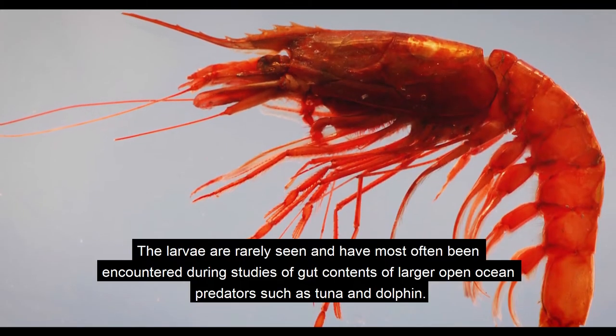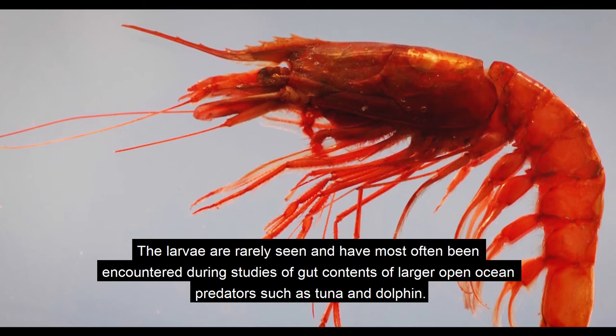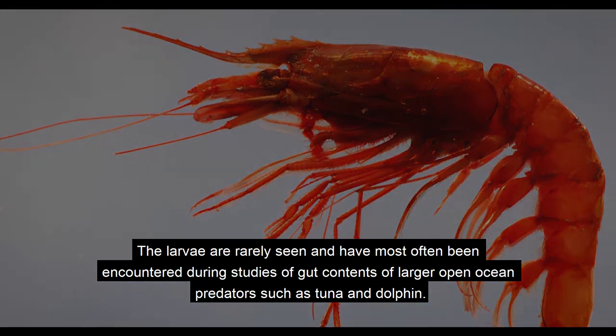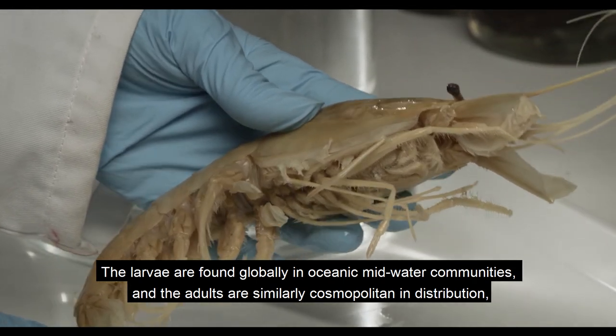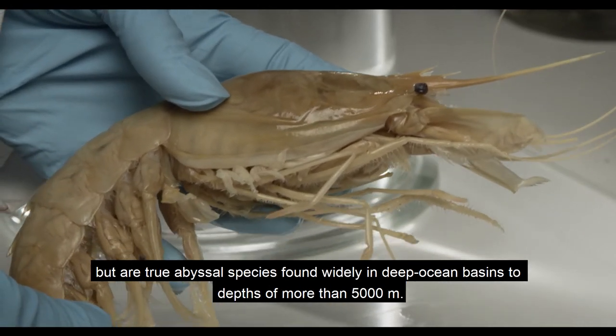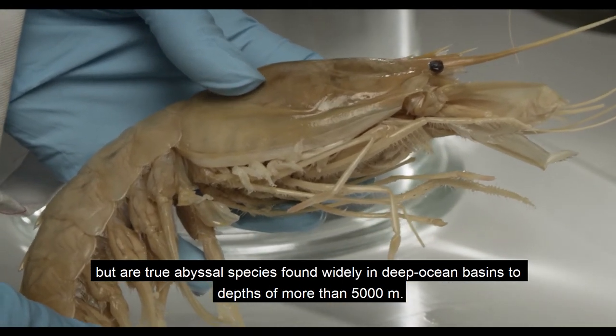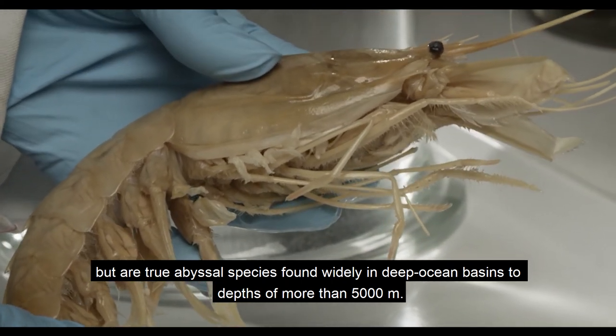The larvae are rarely seen, and have most often been encountered during studies of gut contents of larger open-ocean predators, such as tuna and dolphin. The larvae are found globally in oceanic mid-water communities, and the adults are similarly cosmopolitan in distribution, but the adults are true abyssal species, found in deep-ocean basins to depths of more than 5,000 metres.